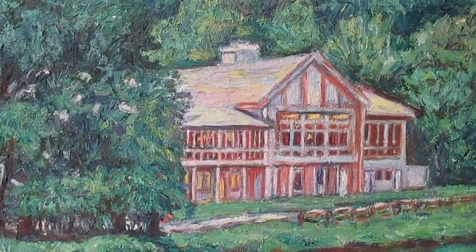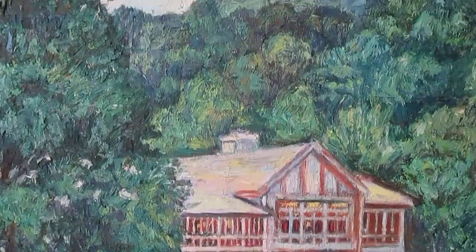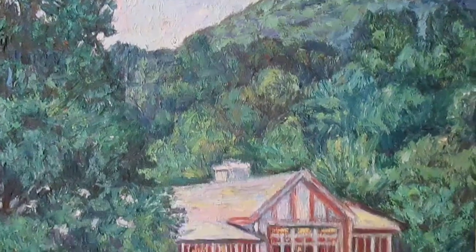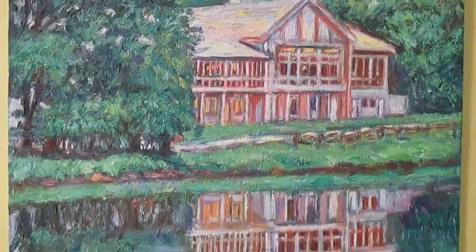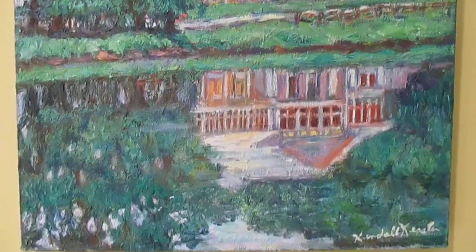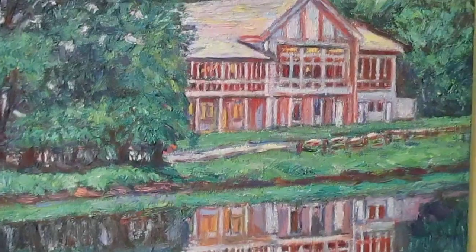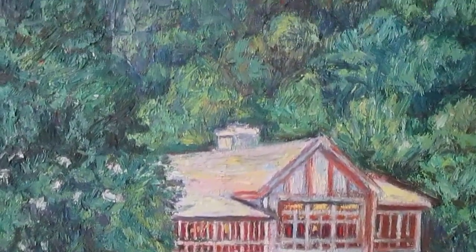I put up painting demos and studio tours. This is the Lodge at the Peaks of Otter — a gorgeous resort on the Blue Ridge Parkway. We have been there many times and stayed in this lodge. There's a gorgeous lake out front, hiking around it, and you can go up to the top of Sharp Top on a bus.